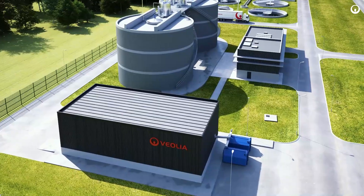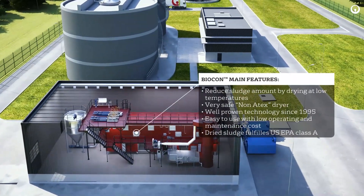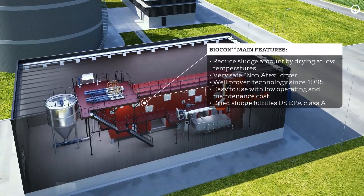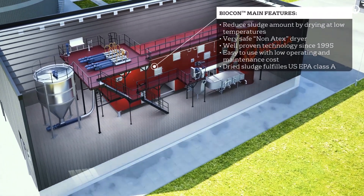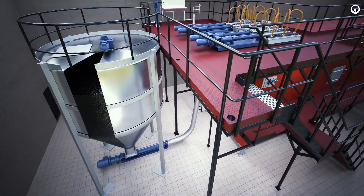Biocondryer is a well-proven and safe technology to reduce the amount of sludge by drying at low temperatures. It is easy to use and ensures low operating and maintenance costs. Biocondryer produces dried sludge at 90% dried solids, fulfilling US EPA Class A hygienisation requirements.